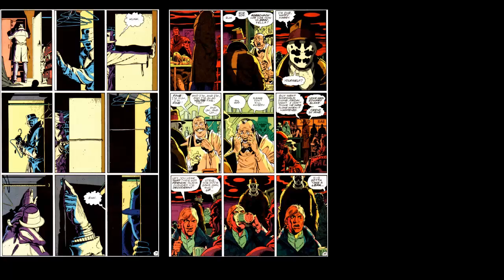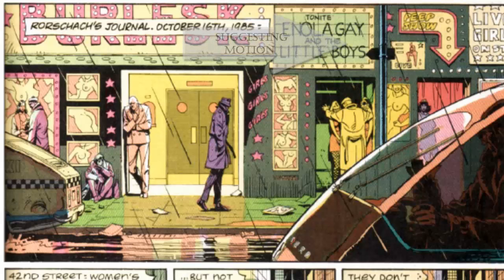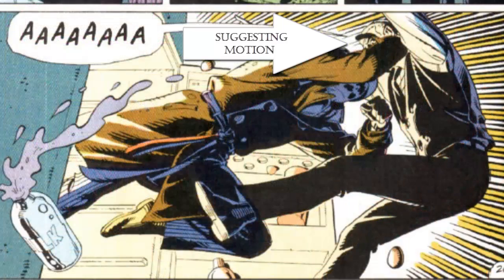Watchmen's panel division is rigidly formal, broken into a 3x3 arrangement that only deviates with fractional subdivisions of the original form. Panels are combined or split in half, but never do they branch into the more experimental forms of page layout that contemporary illustrators were implementing.